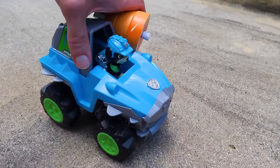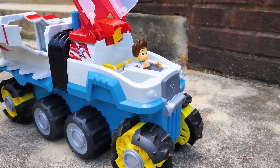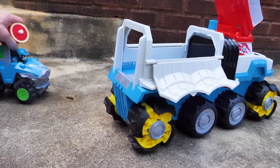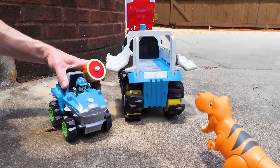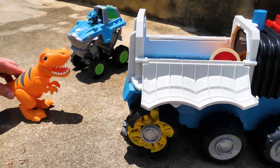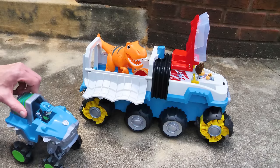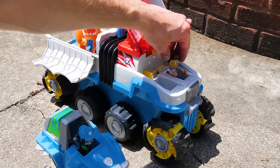Ryder, open the gate to the Paw Patroller. You got it, Rex. Thanks, Ryder. Now for a lift. Here, girl. Fetch. All right, Ryder. We did it. Now that we've got all the dinos, let's tell the pups the good news.